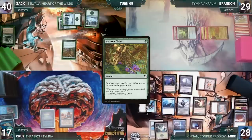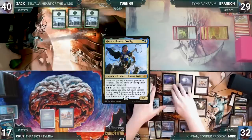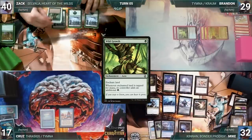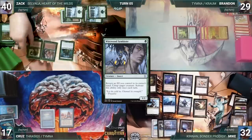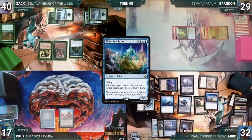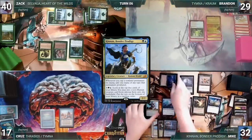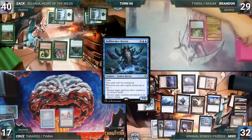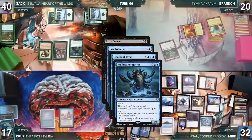Cruise draws, takes no actions, and passes. At end of Cruise's turn, Zach casts Nature's Claim targeting Mike's Mana Crypt — Mike draws through Nezahal and chooses not to copy it. Nature's Claim resolves, Mana Crypt is destroyed and Mike gains four life. Mike activates Cannon looking at the top five, failing to find. Zach draws and casts Wild Growth enchanting his Snow-Covered Forest — Nezahal triggers and Mike draws. Zach recasts Boreal Druid, Fyndhom Elves, and Wirewood Symbiote. At end of Zach's turn, Mike activates Cannon and puts Tide Spout Tyrant onto the battlefield.